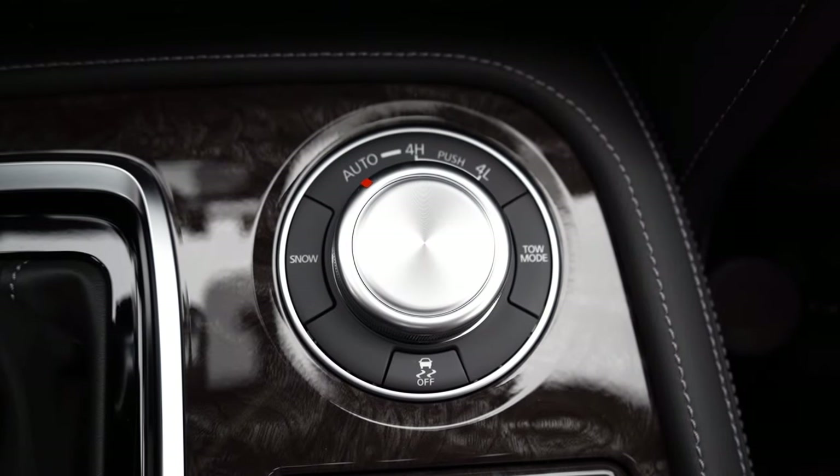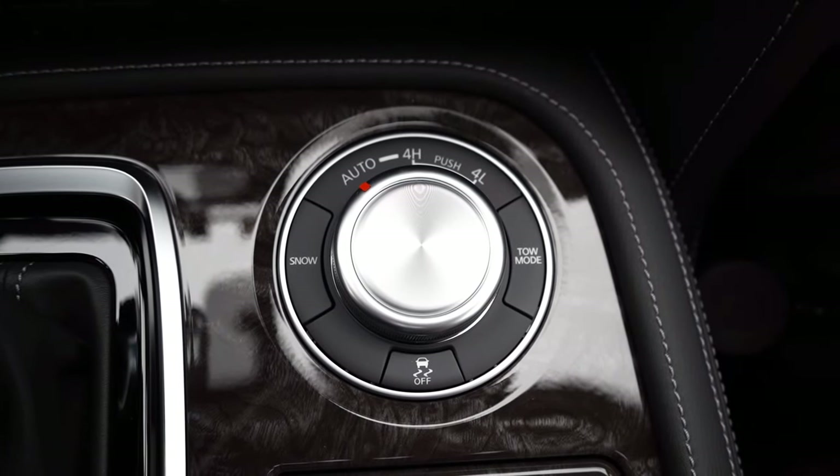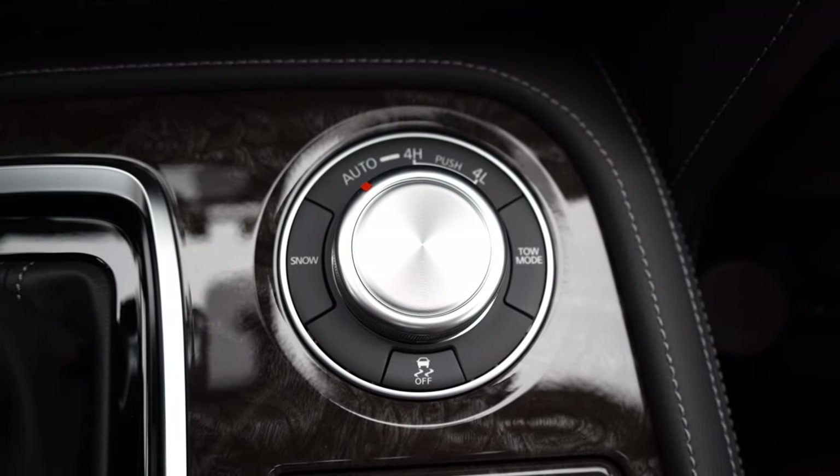Before the acceleration test, I want to mention the drive modes. There is a silver circular dial just to the right of the shifter, and the two drive modes include Tow and Snow. Having covered all of that, let's go ahead and find a straightaway, put the V8 to the test, and see how quickly we can get the 2024 Armada up to speed.